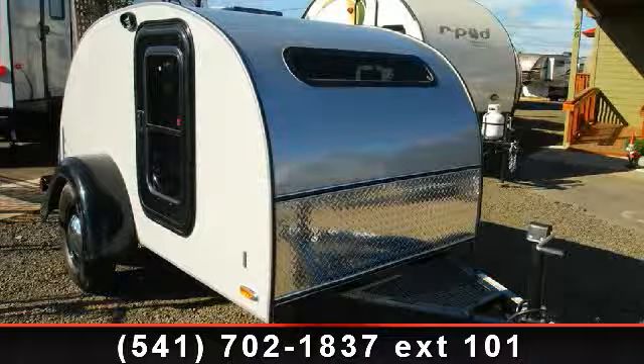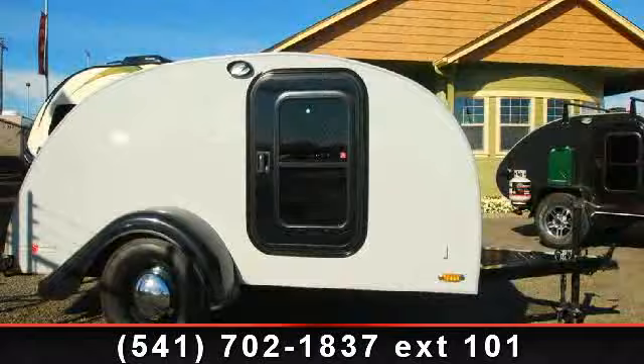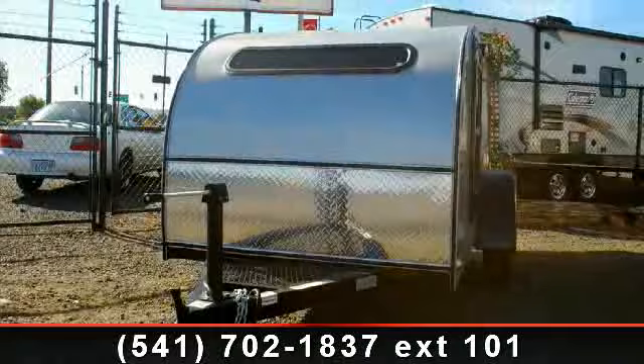Begin an adventure with this 2013 Little Guy Silver Shadow. Whether you are planning on vacationing, adventuring or just relaxing, this travel trailer does it all. This unit is perfect for those looking to maximize fuel efficiency but maintain all of the conveniences of a well-appointed, feature-packed RV.